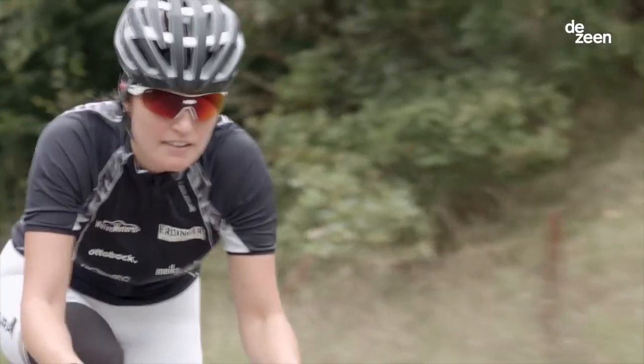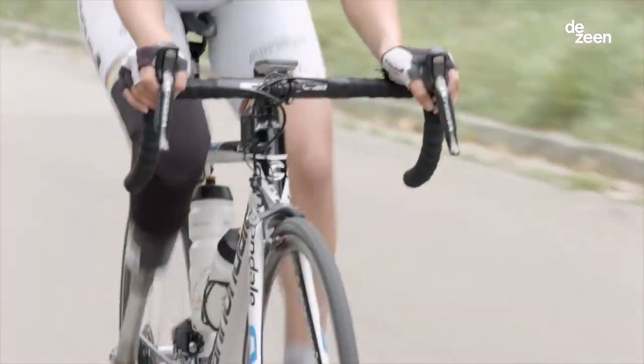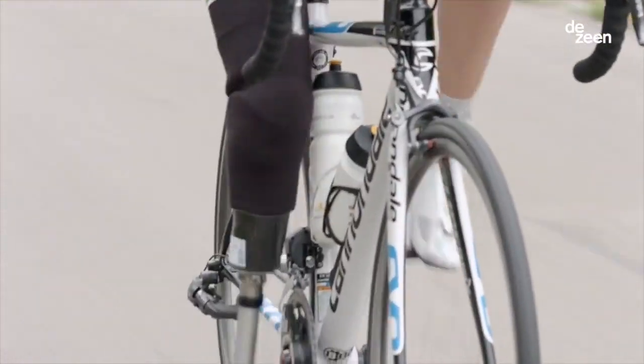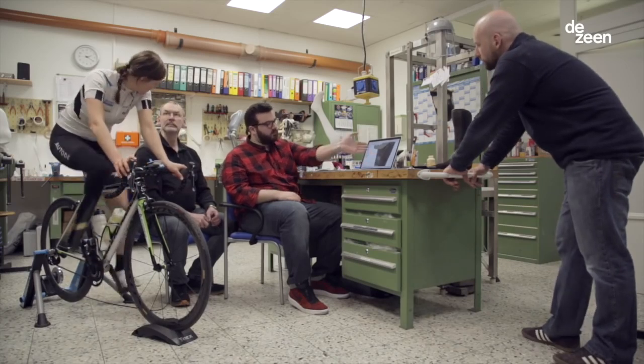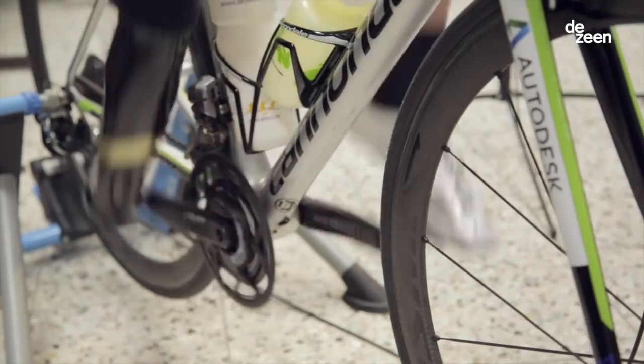I'm below the knee amputated. I have a special cycling leg which adapts to the pedal. Since a year we've been working with Autodesk on the first 3D printed cycling prosthesis.